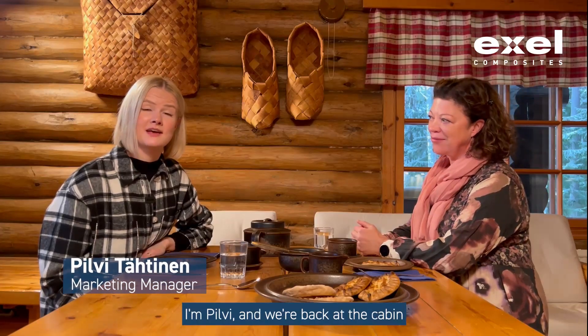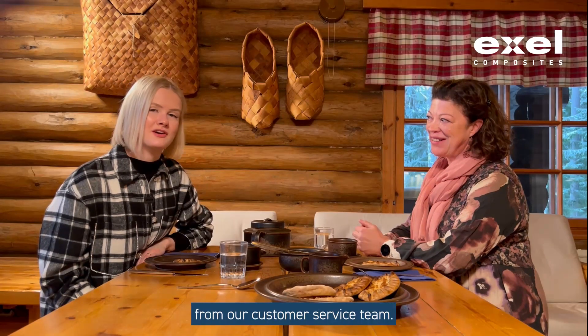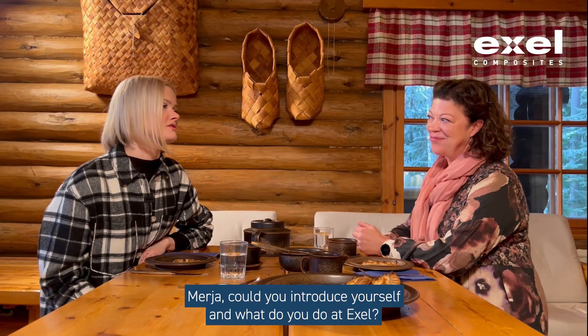Hi everyone, I'm Pilvi and we're back at the cabin to continue discussions with Excel experts. I'm joined today by Merja from our customer service team. Merja, could you introduce yourself and what do you do at Excel?